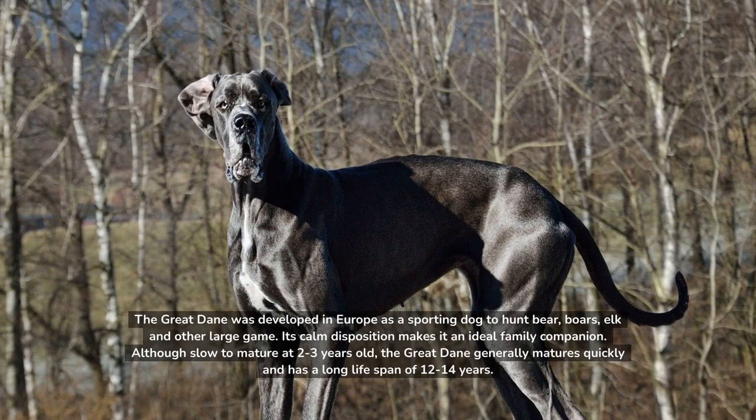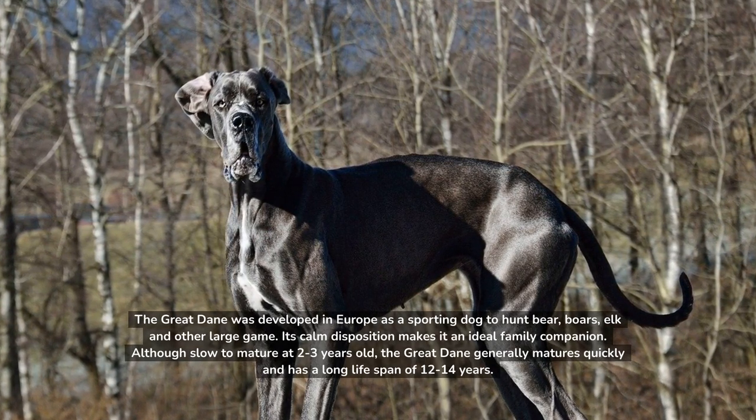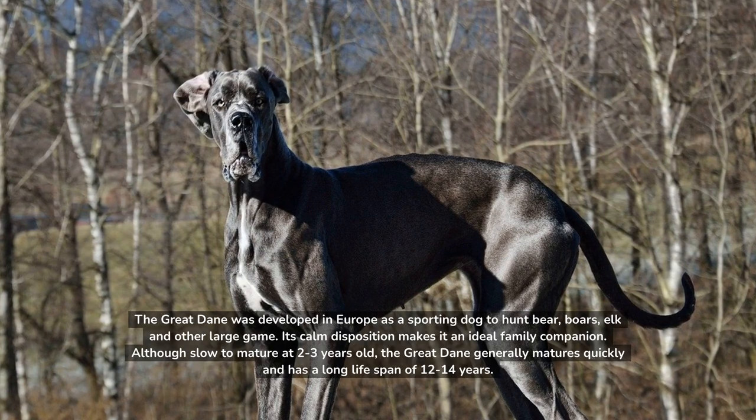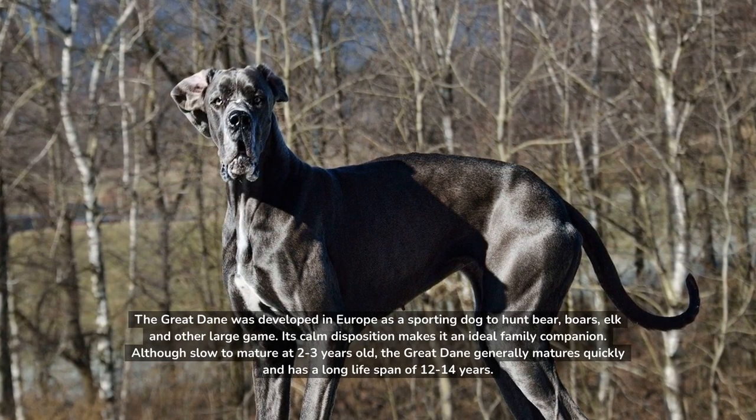Its calm disposition makes it an ideal family companion. Although slow to mature at 2 to 3 years old, the Great Dane generally has a long lifespan of 12 to 14 years.